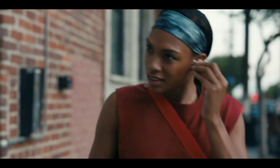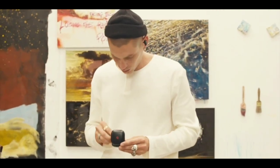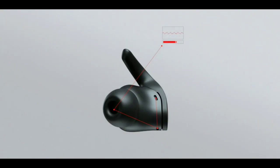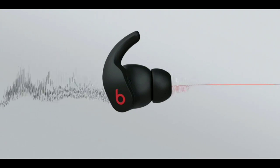Optical sensors detect when the earbuds are in-ear, so music automatically pauses when you take them off and resumes playing when they're put back in. On calls, dual beamforming microphones focus on your voice for high-quality call performance, and a voice accelerometer helps remove unwanted noise.